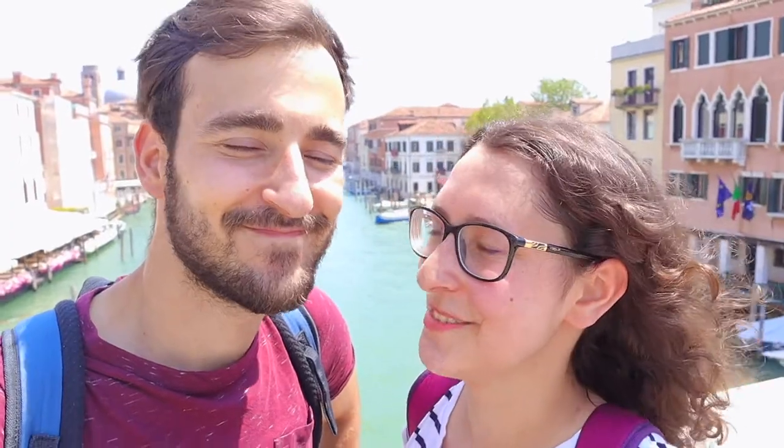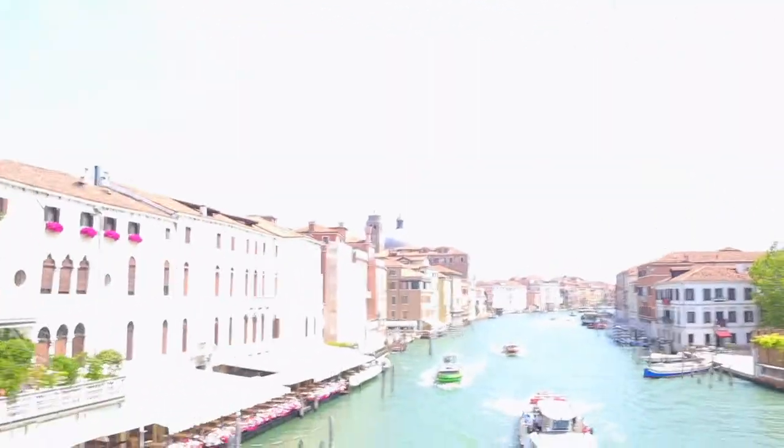I didn't think it would be this amazing. We're really liking it — everywhere we look it's just so beautiful and we're really excited. I can't wait to see more. The only bad thing is it's so hot, it's like 35 degrees, but other than that it's like the most amazing view.